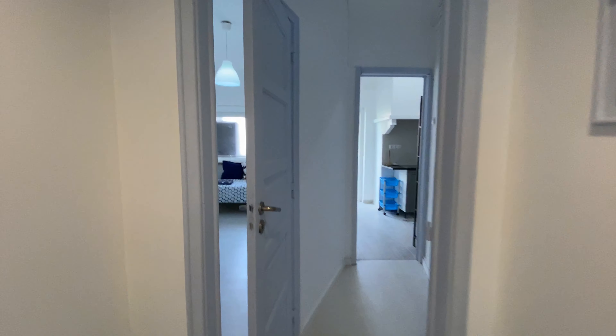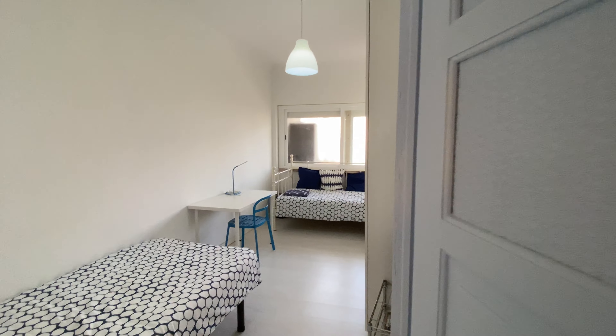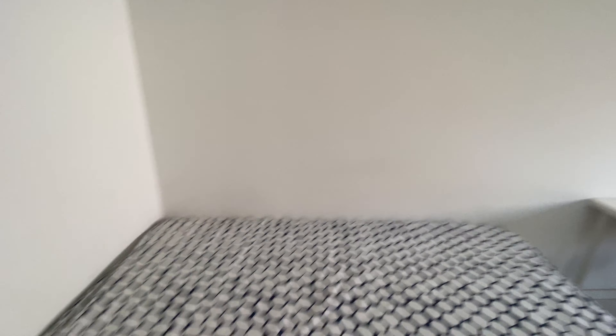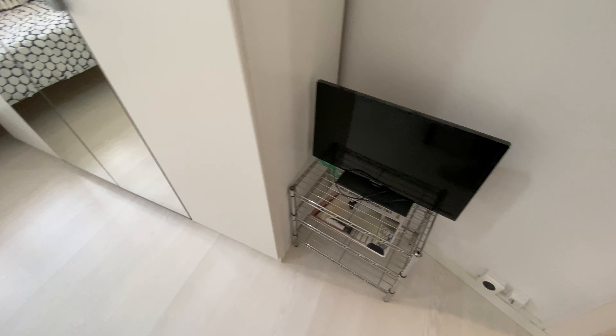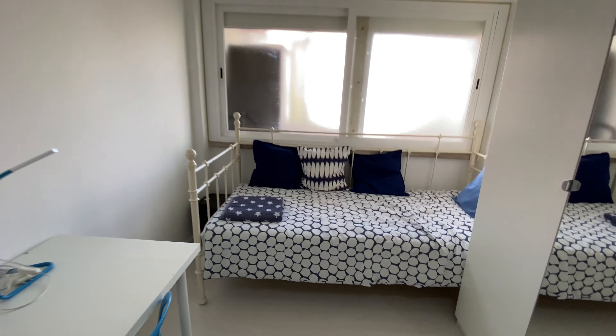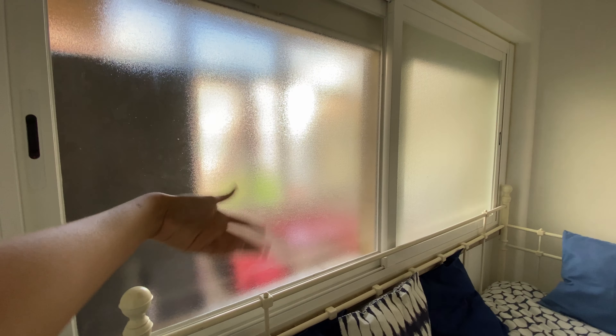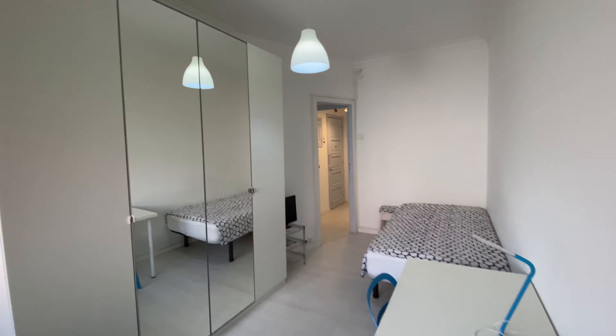Now let's take the corridor back for bedroom number three. This one is a little bit different — we're going to have a single bed here, a TV, and then this wardrobe. And then another bed over there, a desk, and then we have this lighting window that goes to the laundry room dining area, which I'm going to show you in a second.